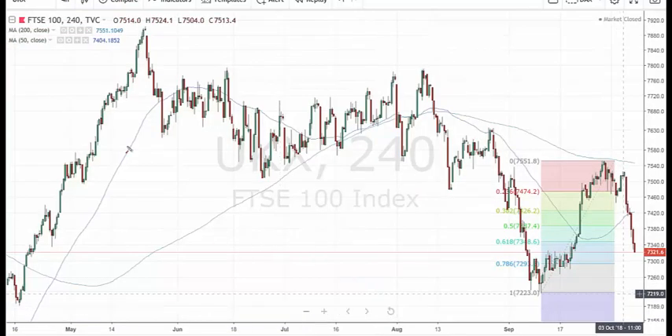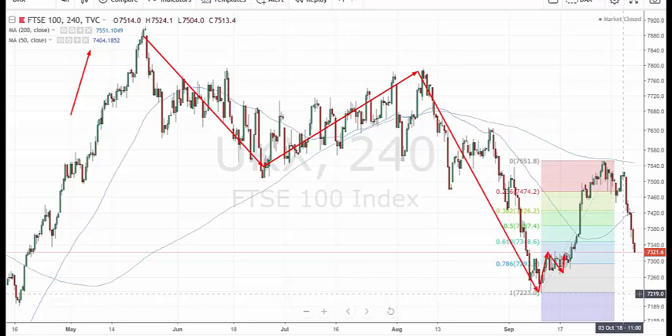FTSE — since the peak, back in May, it's a clear A, B, C move down to there. It looks like a 1, 2, and then a 1, 2, 3, 4, 5. So I think this is going to be a fourth wave — it's clearly not a fourth wave anymore. It's gone far too far. So this could be a new class of action on FTSE, in fact.